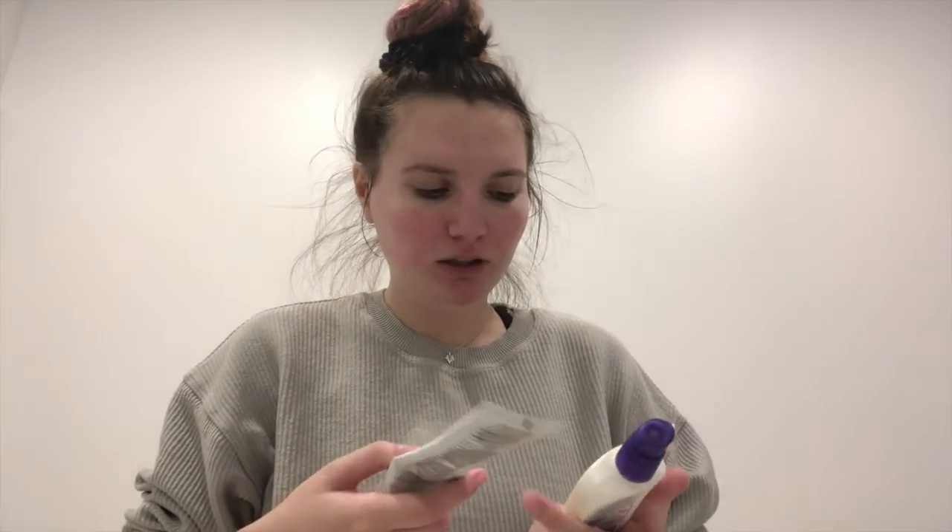If you guys know any good companies for reusable cotton rounds, that'd be great. I'll wipe my face — I should probably not use makeup wipes. It's a good makeup mirror though. I do that and then I let it dry a bit. I have a lot of things that are about to go on my face. I've already brushed my teeth, by the way.